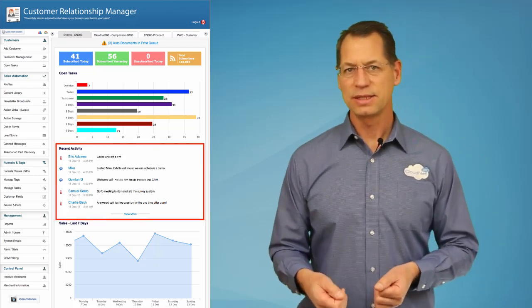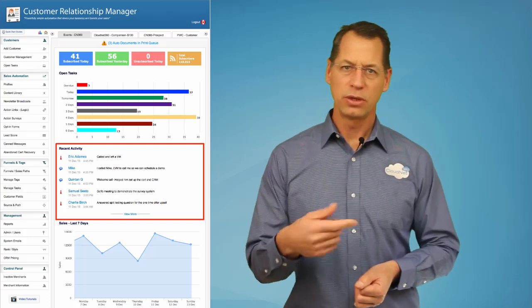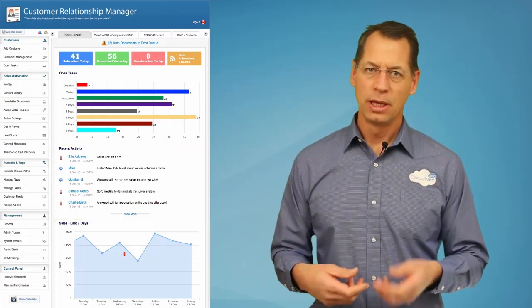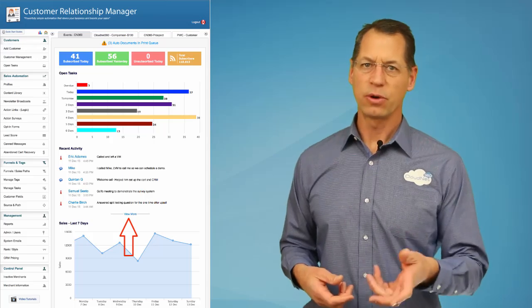Right below the open tasks is the recent activity section, so you can quickly see what you and your team have been up to. If you need to see more history, that's just a simple click to go further back in time.